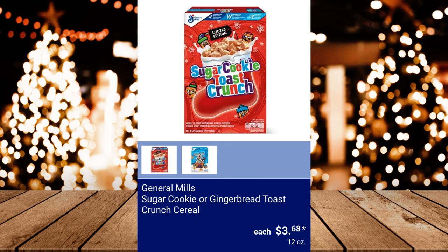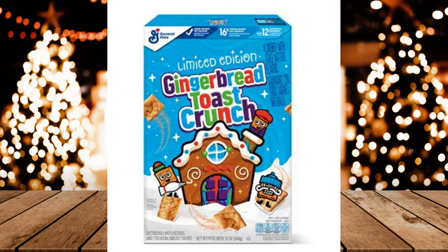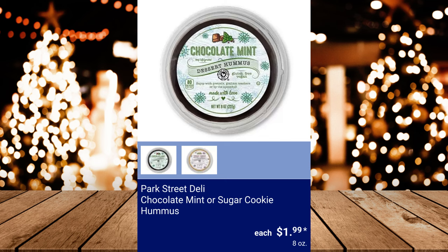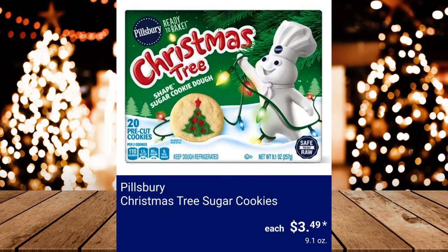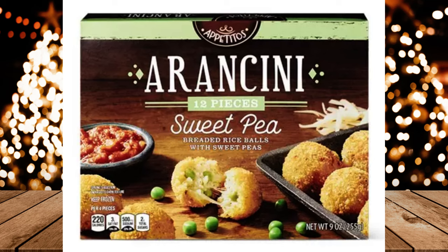General Mills Sugar Cookie or Gingerbread Toast Crunch Cereal, $3.68. Park Street Deli Chocolate Mint or Sugar Cookie Hummus, $1.99. Pillsbury Christmas Tree Sugar Cookies, $3.49. Appetito's Sweet Pea or Mushroom Arancini, $3.99.